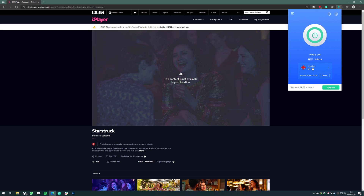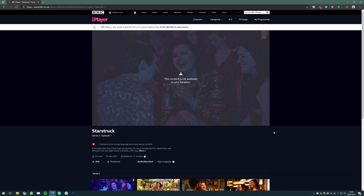If you change to a different server, you'll be given a different IP address, and that one may not have been blocked by BBC iPlayer — and if it hasn't, it should allow you to watch content outside of the UK. If that doesn't work, then unfortunately BBC iPlayer has been able to identify and blacklist all of the IP addresses your VPN can provide.